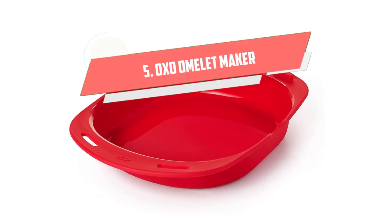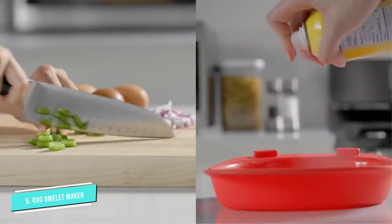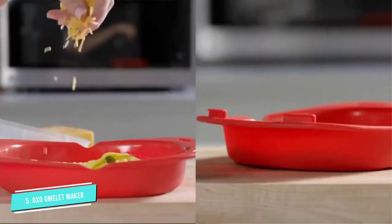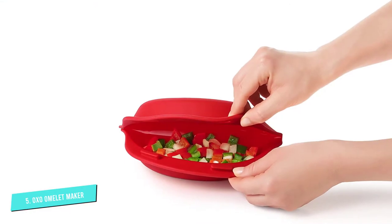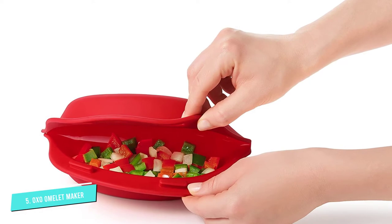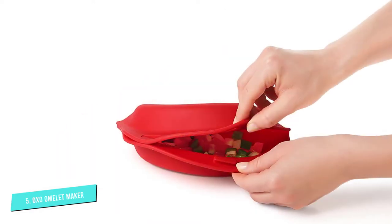Number 5: OXO Omelet Maker. This wonderful product from the OXO brand proves that microwaves are for a lot more than just reheating your food. You can actually make quick delicious meals, such as omelets and various other types of snacks. If you're a busy cook but want to prepare healthy meals for your family, this omelet maker will allow you to make your omelets quickly and easily all without creating a mess in your kitchen. This is the best microwave omelet maker that will help you create fluffy, delicious omelets in just three minutes. It has rounded corners and an open design, both of which promote even cooking which results in a classic, folded omelet every time.